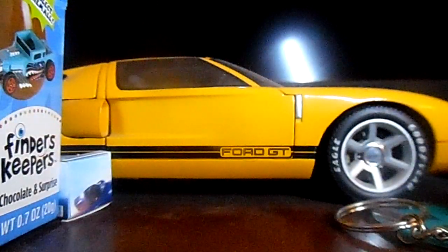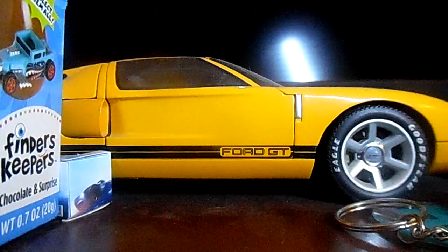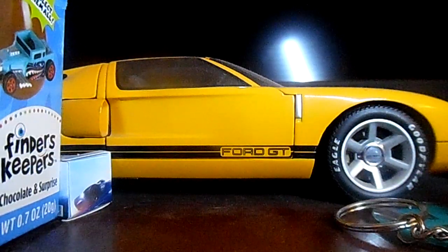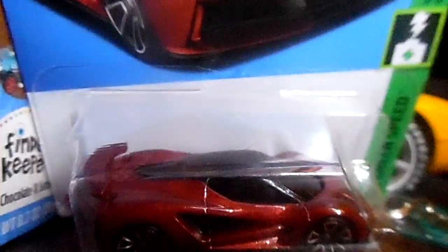The next car I'm moving on to is a Lotus Esprit — and it's this red color. Check it out. That is that car.